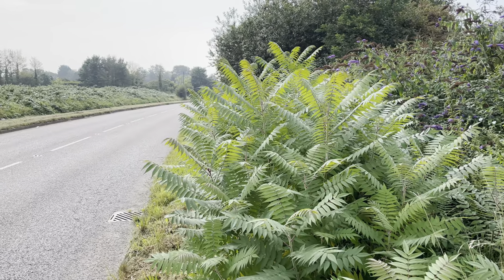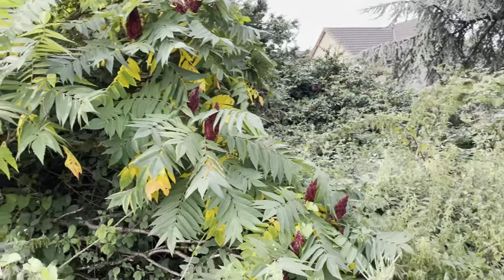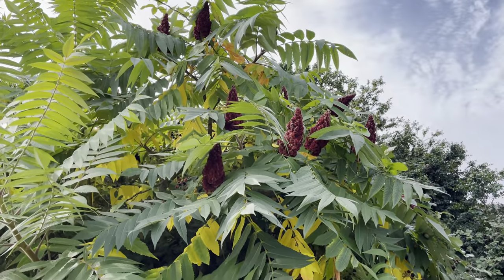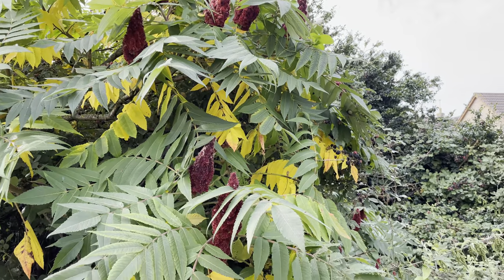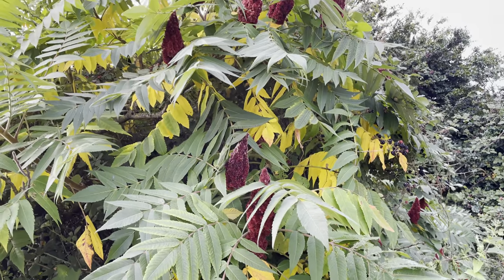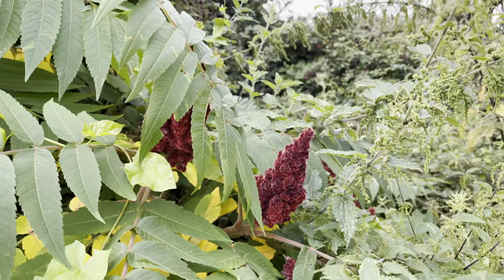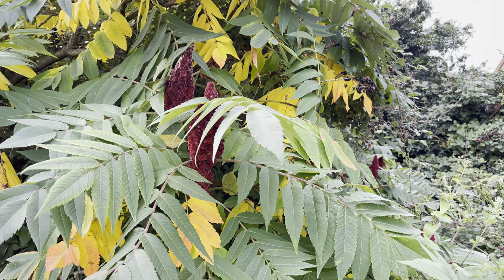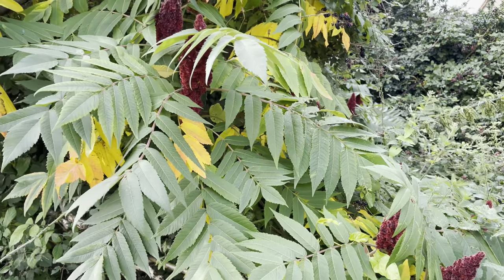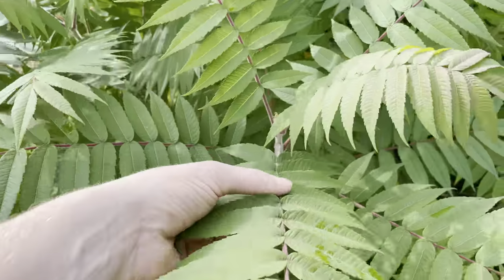Sumac is not native here but I do find it quite a lot in Bristol, and outside of cities it's quite unlikely that you'll find it. Sumac is a nice citrusy spice used a lot in Middle Eastern and Mediterranean cooking, and it's these red berries that we're after. You have to be sure not to collect poison sumac, but it's very easy to tell the difference — poison sumac has white berries that hang down, and staghorn sumac has red berry clusters that point up. All species of sumac with red berries are edible.